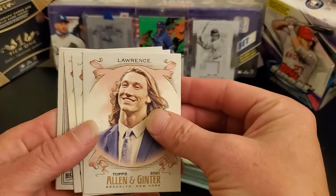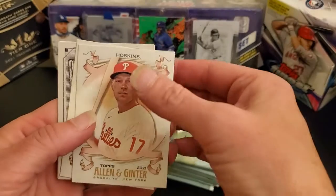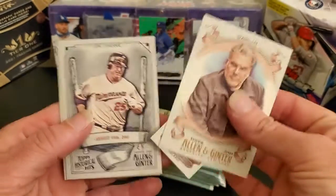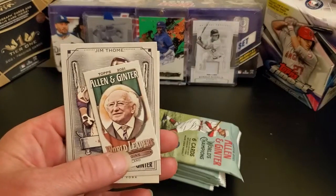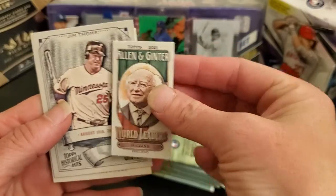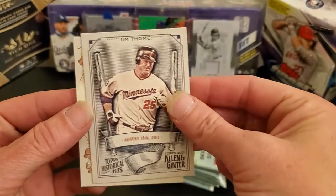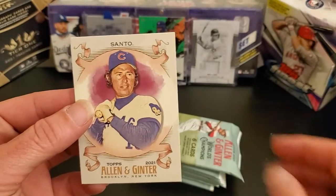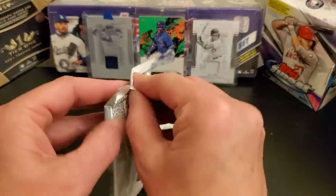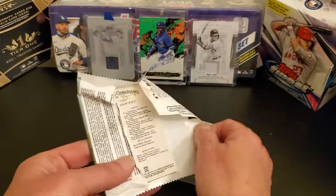There's Lawrence right there — Trevor Lawrence. I don't think I have that card. Hoskins, Garland. A baby card — a bitty. Piggins. Tommy Santo. Didn't get a whole lot out of that first pack, but there was the Trevor Lawrence — I don't think I have that card yet.